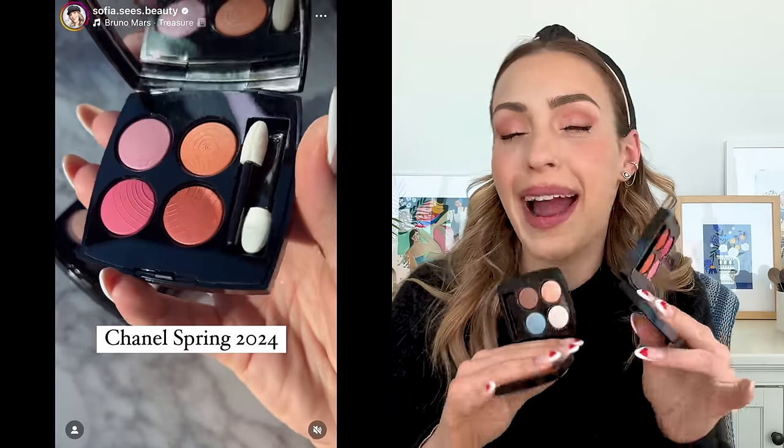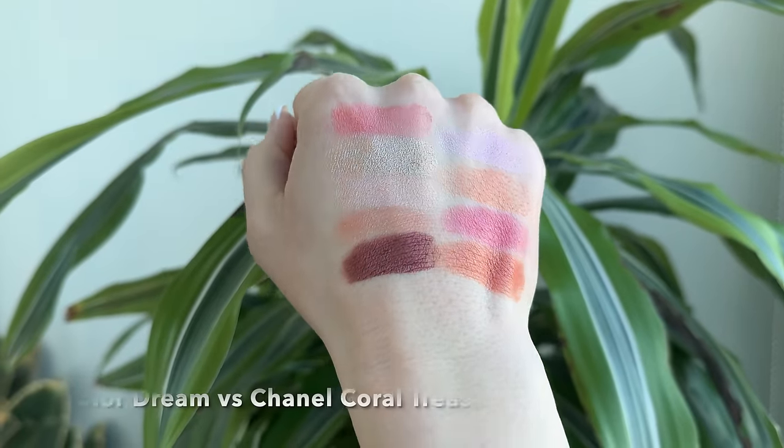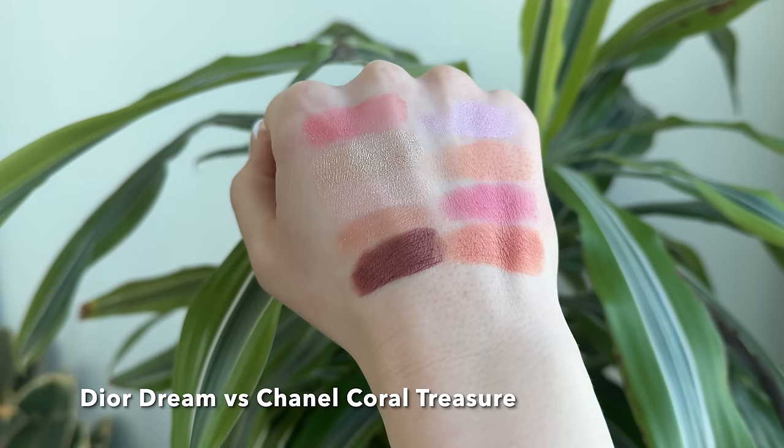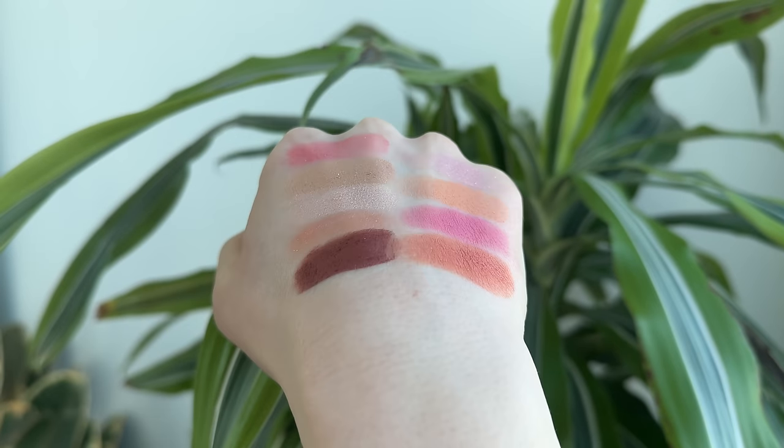Oh wait, I forgot to talk about the Chanel palettes. There are two more palettes in these faves — I need to give a shout out to the Chanel spring 2024 collection palettes: Ravage and Coral Treasure. I won't talk too much about them because I already posted a full review, but these were my favorite pieces from the collection. Ravage is a little more subtle with the pop of blue, and Coral Treasure has a little more vibrancy. I also wanted to show just a quick side by side of Coral Treasure and the Dior Dream palette — Coral Treasure ends up being more vibrant, more coral, more pinky tone. Whereas the Dior Dream palette is a good alternative if you want to mix in some neutrals and get some more depth from the purple.